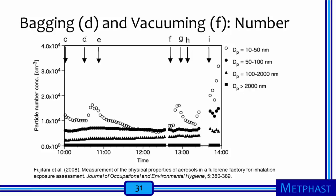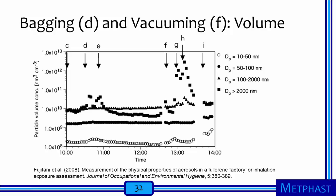Periods following arrows G and H were artificial attempts to agitate an open fullerene container using a jet of air. The same authors also reported particle volume concentrations for the same tasks. Significant increases in volume concentrations, which are proportional to mass concentrations, were observed for particles 2,000 nanometers or 2 micrometers and larger during bagging and vacuuming, as well as during the artificial agitation periods. Fujitani and co-authors show that bagging and vacuuming tasks have the potential to generate significant exposures to individual nanomaterials — in this case those 10 to 50 nanometers in diameter — as well as to agglomerates of primary nanoparticles represented by those greater than 2 micrometers in diameter.